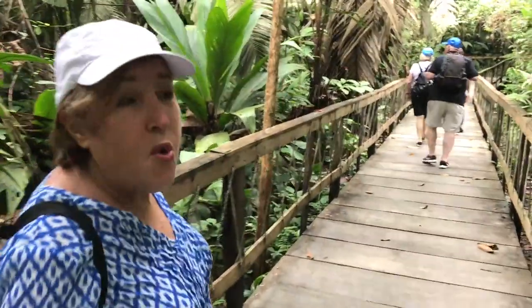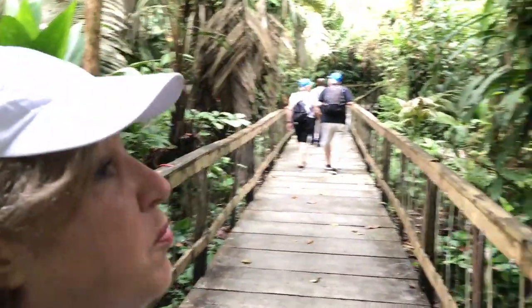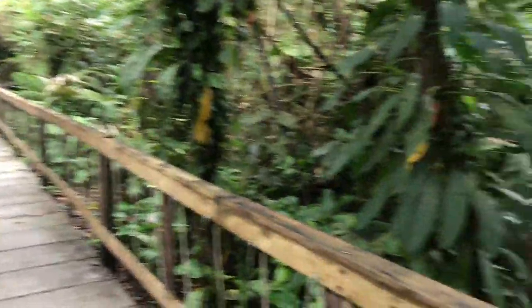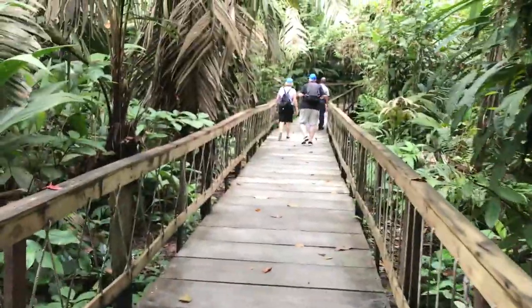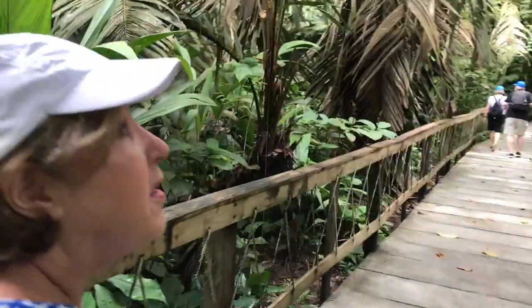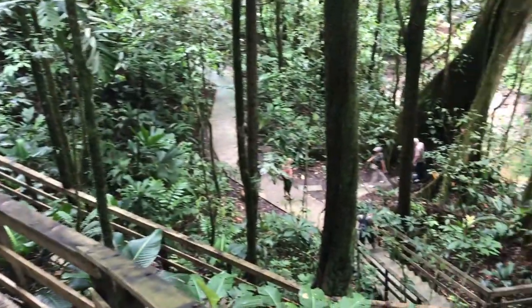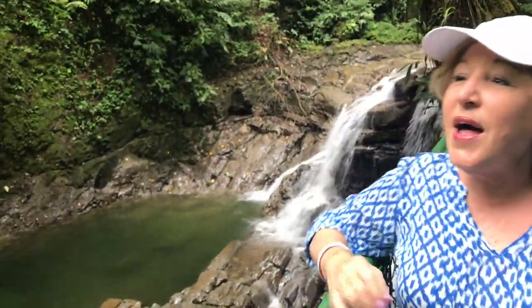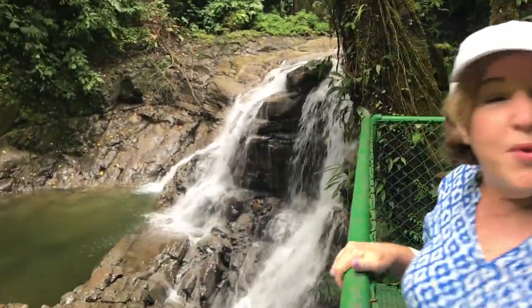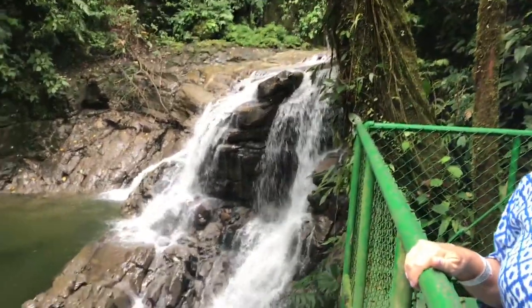We're in the rainforest and we haven't seen many animals — a few birds. There was a sloth but I didn't see it. We're going down now. I think we're going to see a waterfall at the bottom. How do you like it? I do like it! And it was easier than getting to the waterfall in Israel.